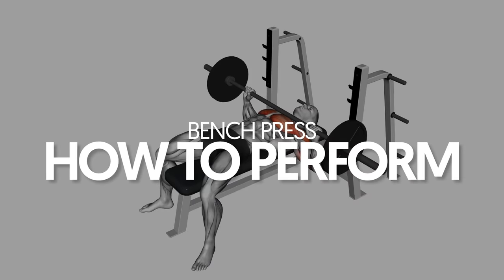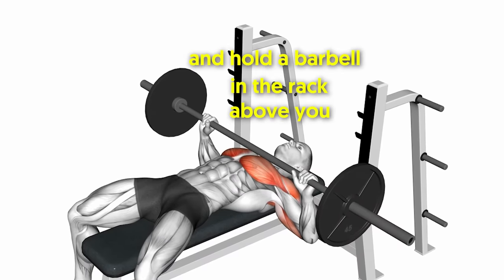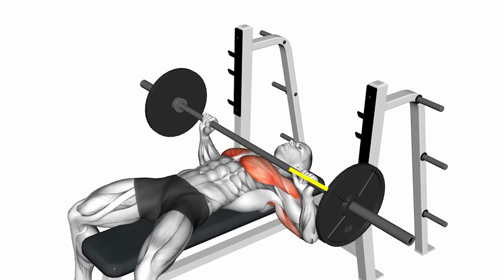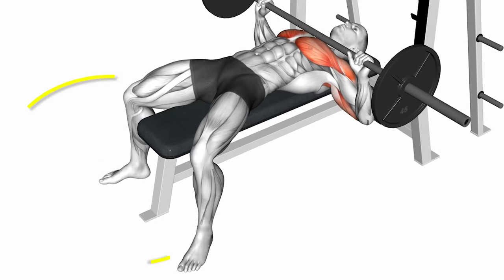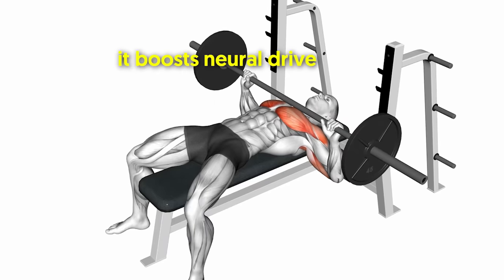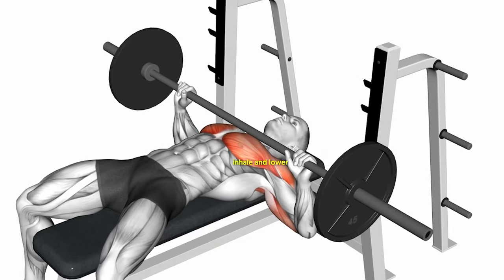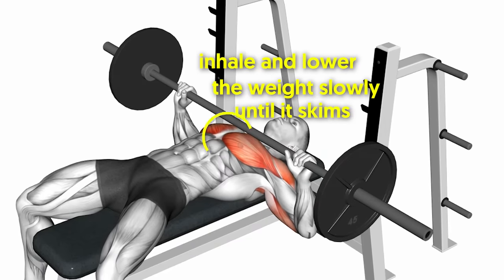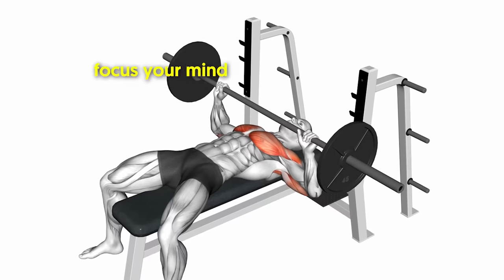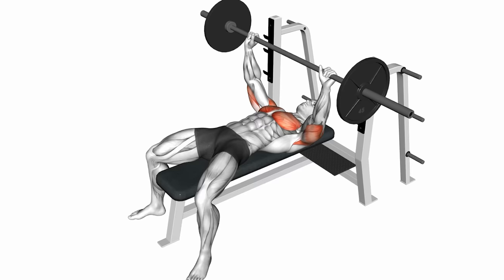Bench press — how to perform. Lie back on a flat bench and hold a barbell in the rack above you with a shoulder-width overhand grip. Drive your feet into the floor to engage your quads and glutes, and clamp back your shoulder blades to shorten the barbell's path of travel — this boosts neural drive to your chest, delts, and triceps. Inhale and lower the weight slowly until it skims the middle of your chest. Then focus your mind on activating your chest muscles and push the weight back to the starting position explosively as you exhale. That's one rep.